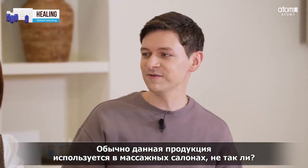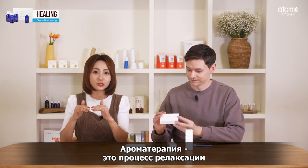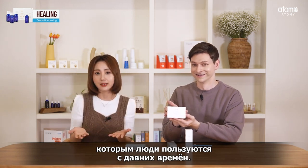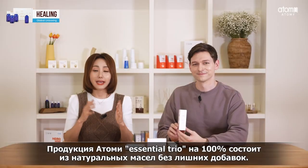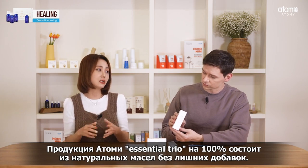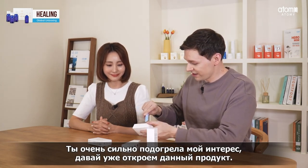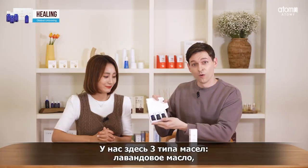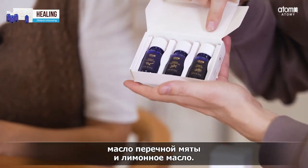Aromatherapy — so this is the type of stuff you can find at massage places, right? Correct. Aromatherapy is a traditional treatment that has been widely known since ancient times. Aromatherapy uses organic essential oils from flowers and leaves. Atomy's Essential Oil Trio is 100% pure without any impurities. So these are 100% pure — I'm very curious. Let's go ahead and open these. Taking out the essential oil trio, let's see inside — we have three oils: lavender oil, peppermint oil, and lemon oil.